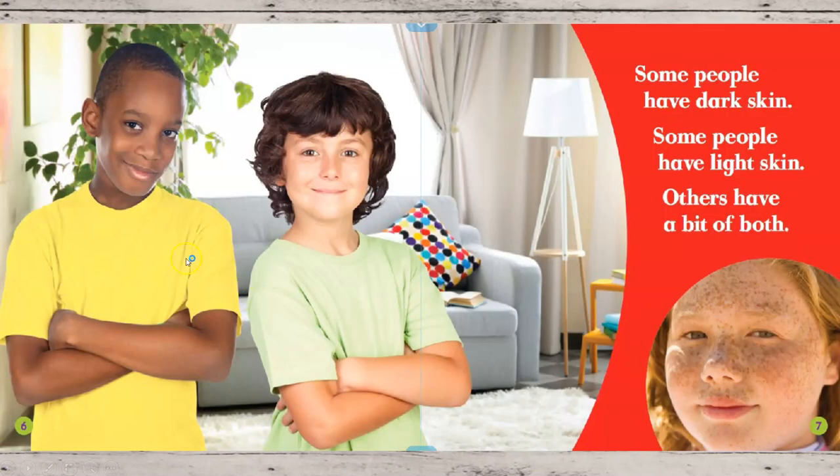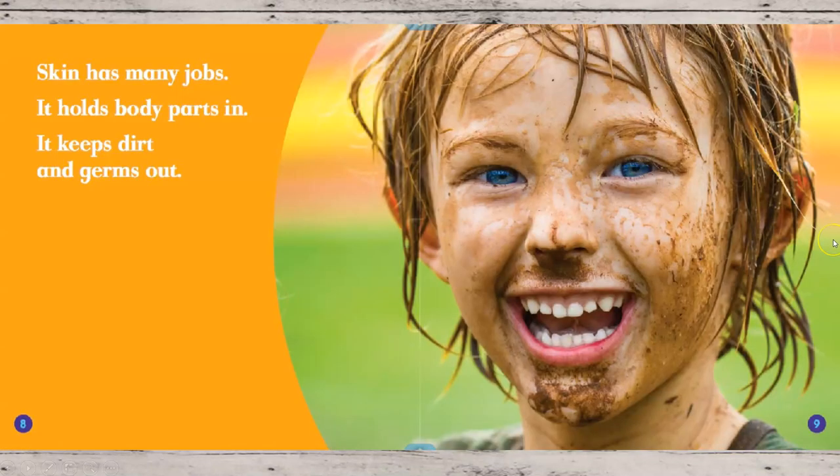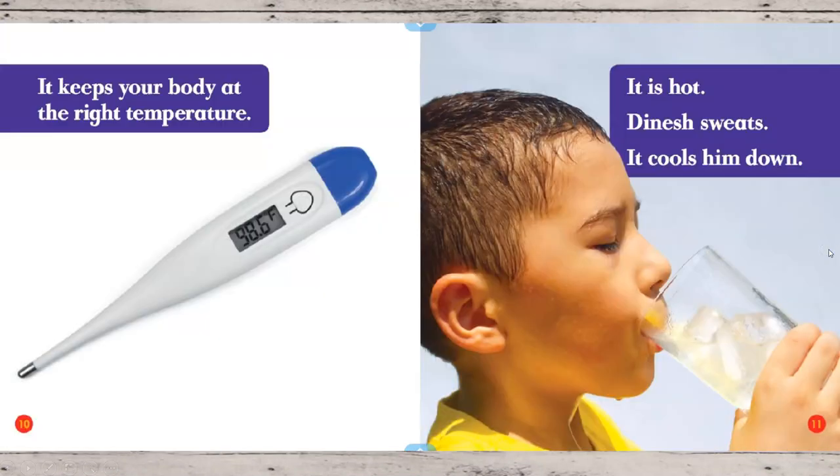Some people have dark skin. Some people have light skin. Others have a bit of both. Skin has many jobs. It holds body parts in. It keeps dirt and germs out. It keeps your body at the right temperature, and most people's body temperature is around 98.6.